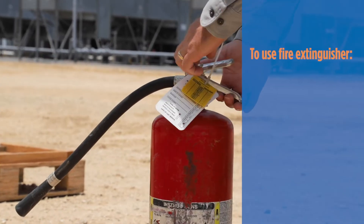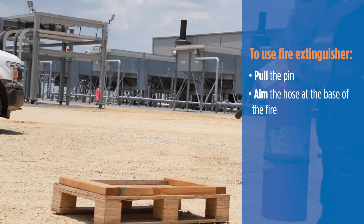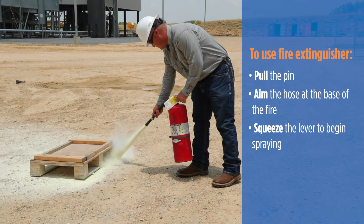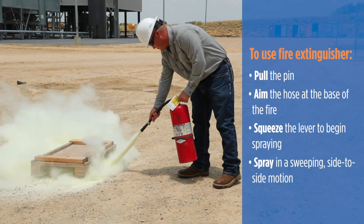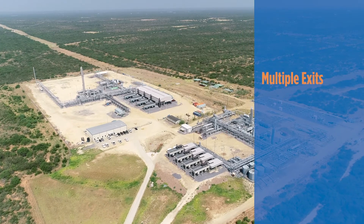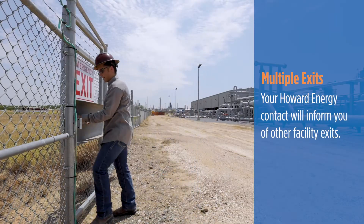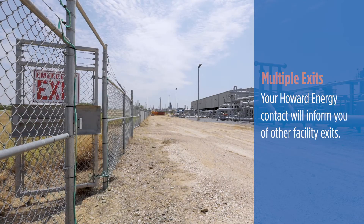To use the fire extinguisher, pull the pin, aim the hose at the base of the fire, squeeze the lever to begin spraying, and spray in a sweeping side-to-side motion. Each Howard Energy facility has multiple exits that can be used in case of an emergency. Your Howard Energy contact will inform you of their locations.